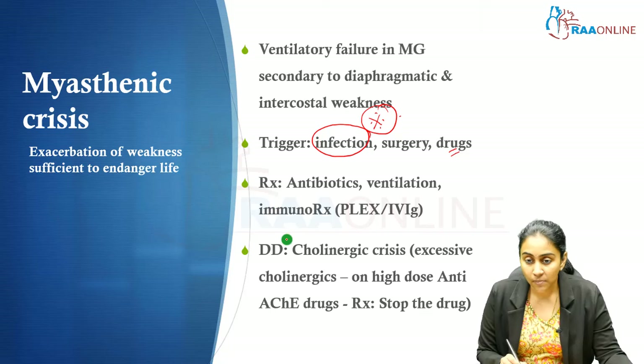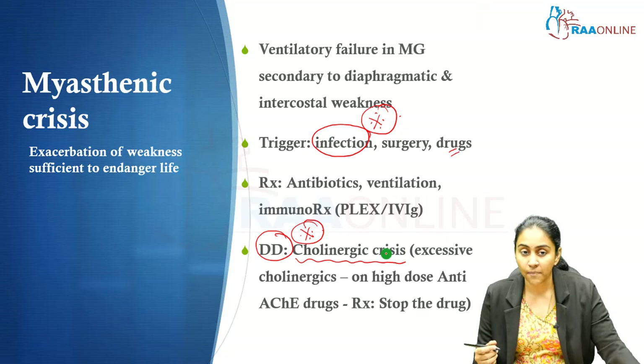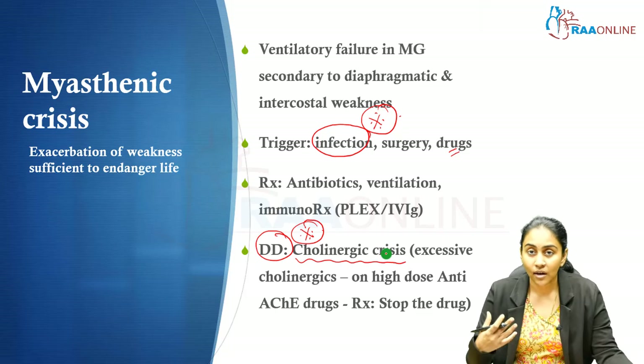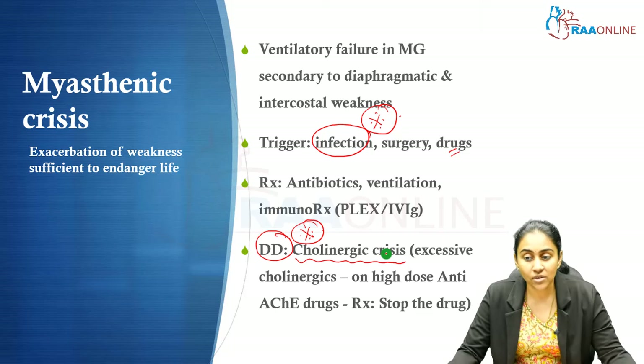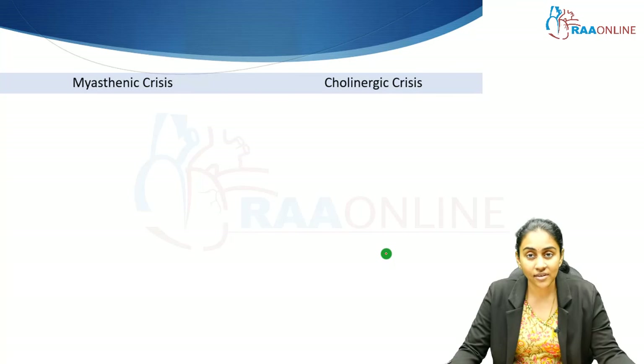The most important differential to keep in mind when treating myasthenic crisis is cholinergic crisis. Myasthenic crisis results from exacerbation of weakness due to under-treatment. In contrast, cholinergic crisis involves excessive stimulation of muscarinic and nicotinic receptors, most often in patients on high-dose cholinesterase inhibitors — leading to cholinergic crisis and also ventilatory failure. Management is simply by stopping the cholinergic agents.